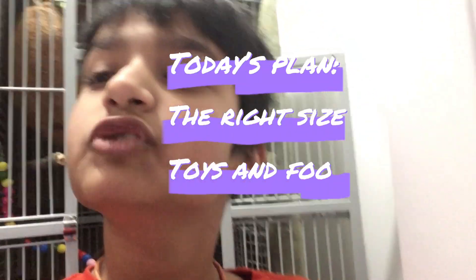Welcome back to my channel. I'm going to be showing you how to set up a bird cage. If you're going to get a pet bird, you need to make sure to set it up correctly. Having a pet bird, you need to make sure you have toys, food, food bowls and feeders, and the right cage.